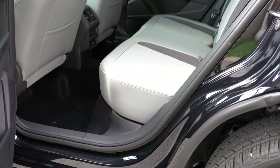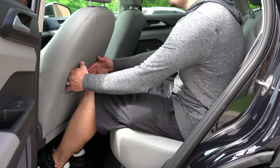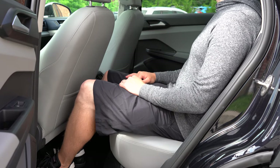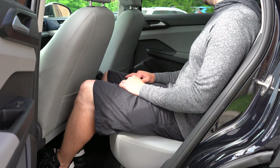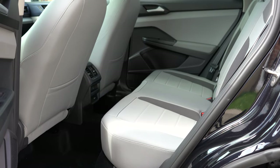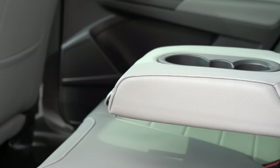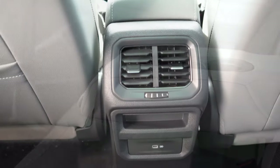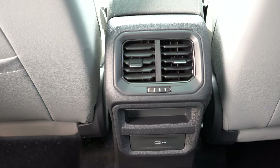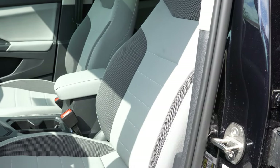Rear legroom comes in at 37.9 inches — and as a six-foot-tall person, I have plenty of space back there. Comparing to the Hyundai Kona at 34.6 inches and the Mazda CX-30 at 36.3 inches, the Taos wins again when it comes to space — that's really where it shines. Rear center armrest with cup holders, rear ventilation, and one phone charging port are also found back there.